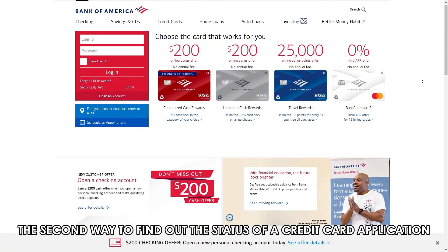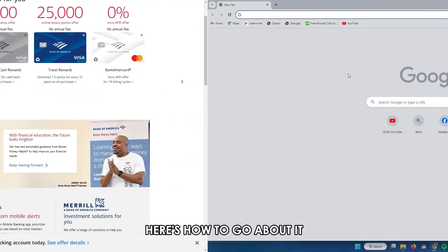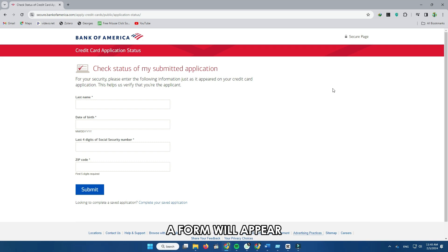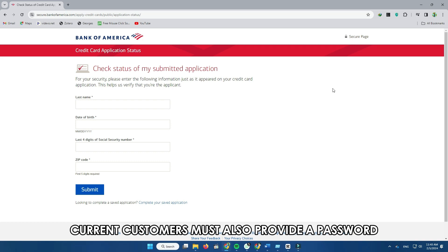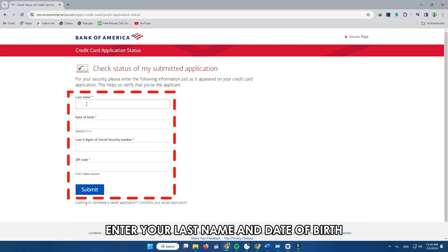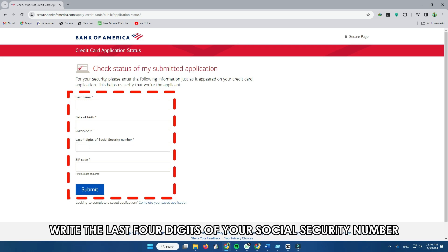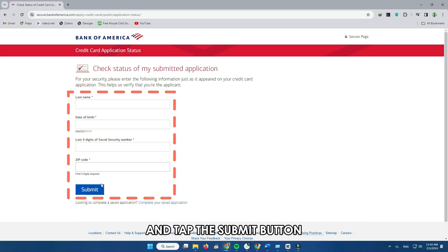The second way to find out the status of a credit card application is by filling out a form online. Here's how to go about it. Go to bankofamerica.com — the link is in the description. On the webpage, a form will appear for you to input some personal information. Current customers must also provide a password and user ID for the online banking account. Enter your last name and date of birth. You must also provide your email address. Write the last four digits of your social security number. Finally, enter your zip code and tap the submit button.